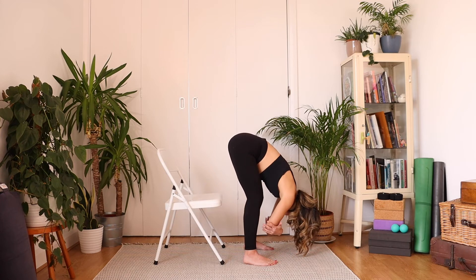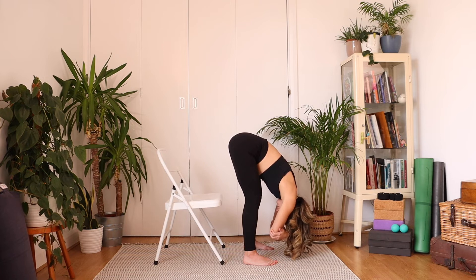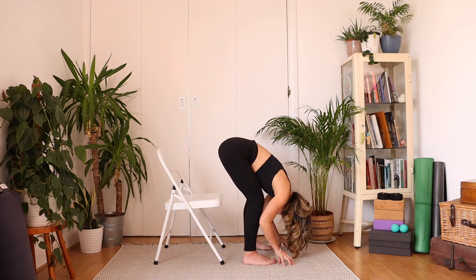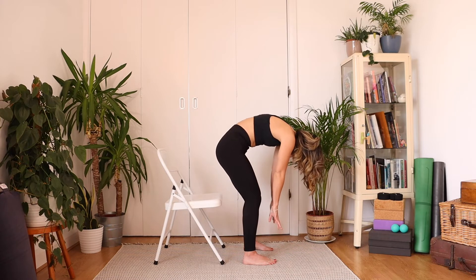Option two: keep your fingertips down for support, or grab opposite elbows. Give your head a little nod yes, and a little shake no. You should feel a nice pull in the neck and in the upper back as your vertebrae begin to decompress. This is so nice to throw into your day. Let's bring the fingertips down, soften the knees, and then slowly roll up through the spine — imagine you're zipping up a bodysuit — slowly coming all the way to standing.